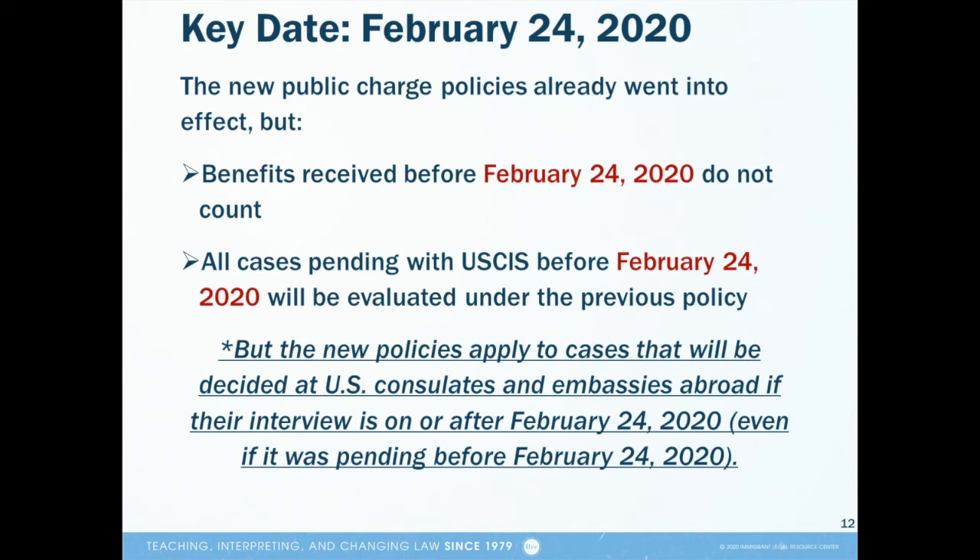However, if your case will be decided at a U.S. consulate or embassy, your case will be evaluated under the new public charge policies if you have an interview on or after February 24, even if your case was pending at the office before that date.